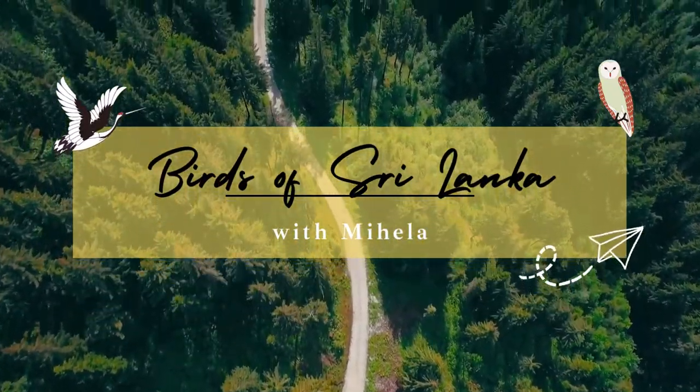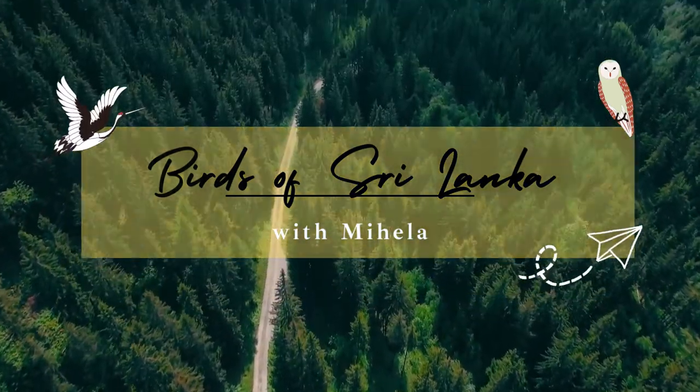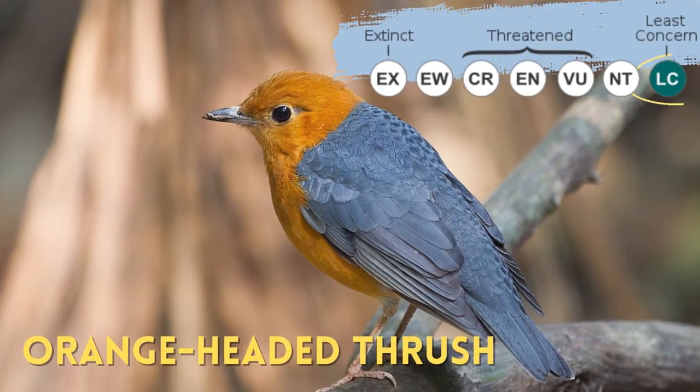Hello, I am Mihela. Today we will be talking about a colourful bird that is quite difficult to spot: the Orange-Headed Thrush.